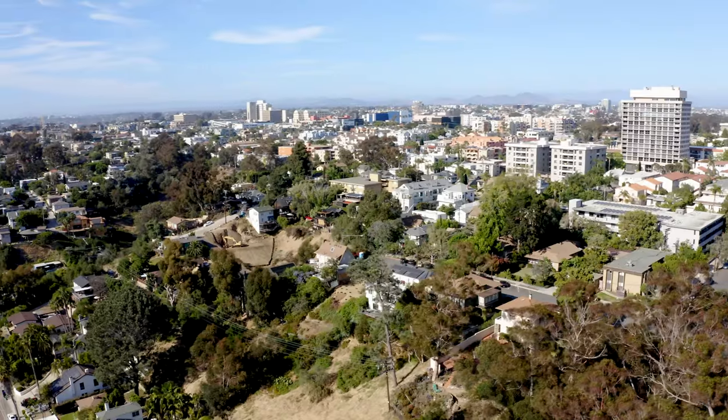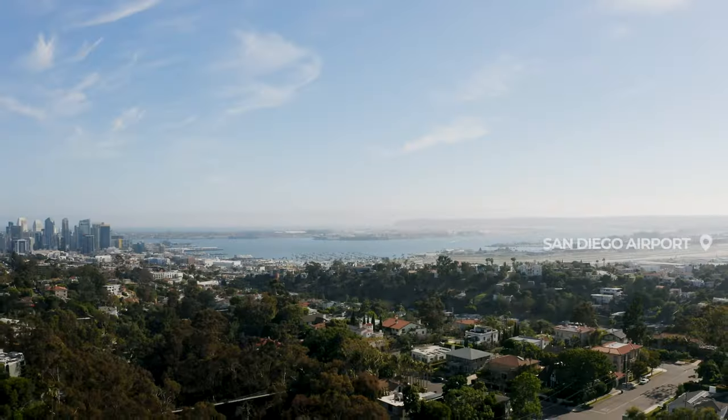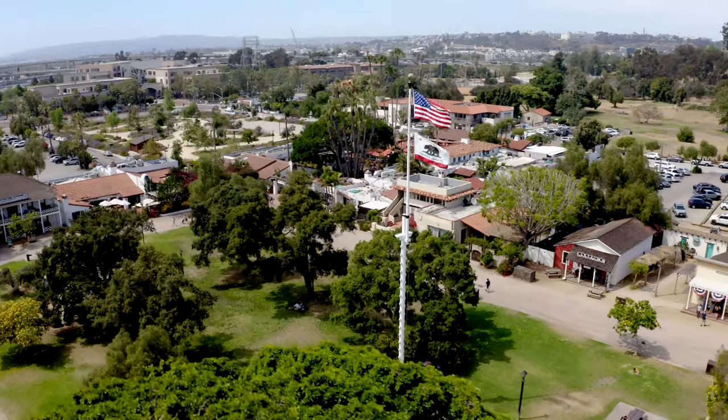Situated just a stone's throw away from downtown San Diego, the San Diego airport, Point Loma, and a short drive to Old Town.